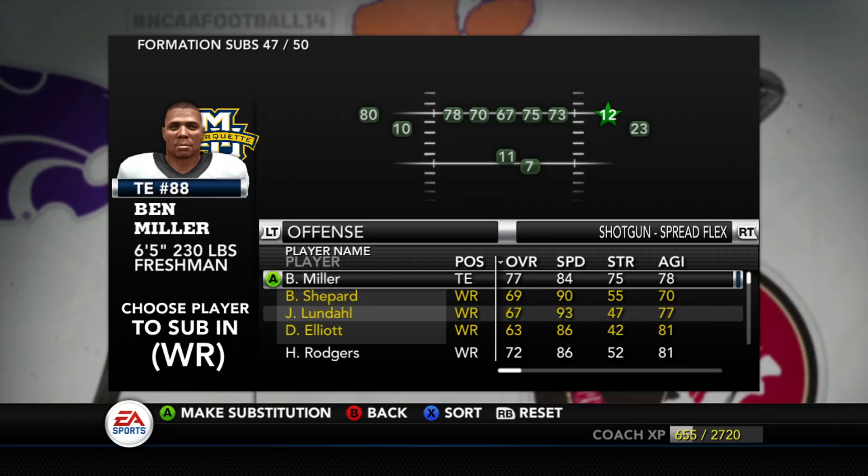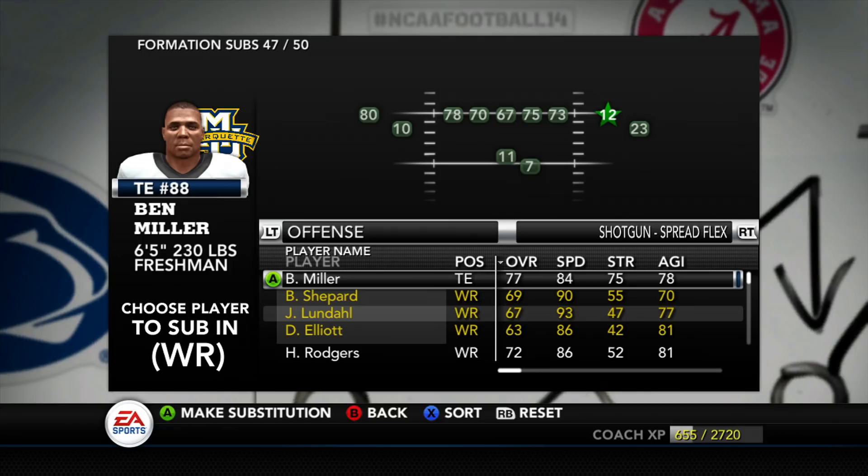Yo, what's good YouTube? This is Jay from TNJ and this is going to be one of my favorite weeks to play because we are going up against our former team last Dynasty. We were with the Indiana Hoosiers this week.